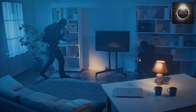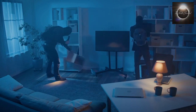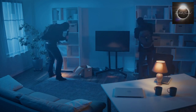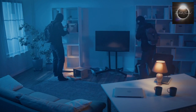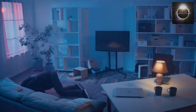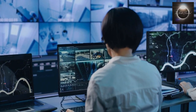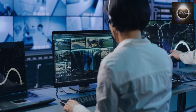Many security cameras feature night-vision capabilities, utilizing infrared technology to capture images in low light or complete darkness. This technology enables surveillance around the clock, ensuring the safety of properties and individuals during nighttime hours.